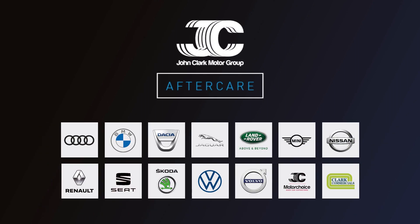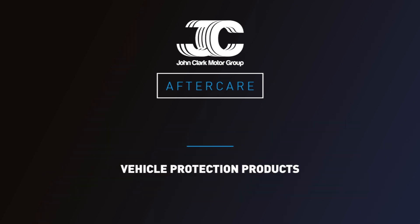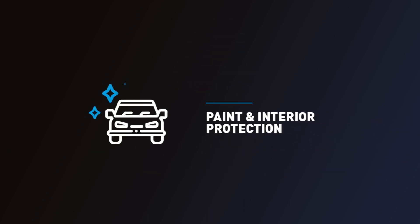Nobody knows what tomorrow may bring. That's why it's better to be prepared for any surprises that pop up along the way. Here at John Clark Motor Group, we have four aftercare products that will keep your vehicle protected against whatever life has in store.